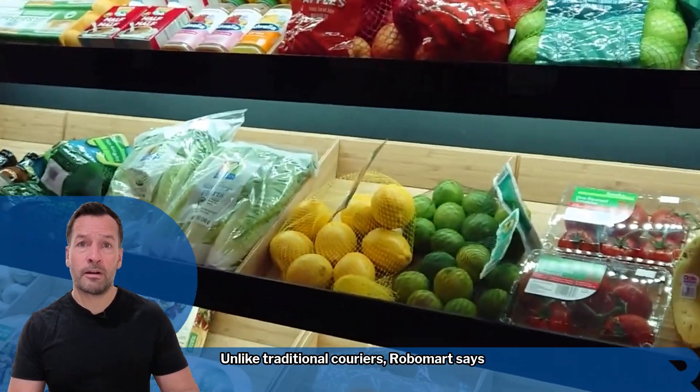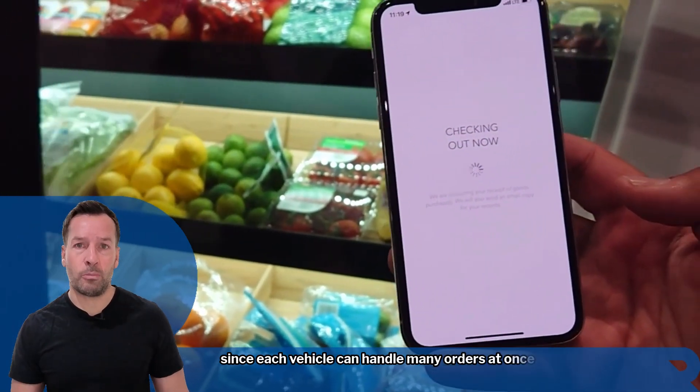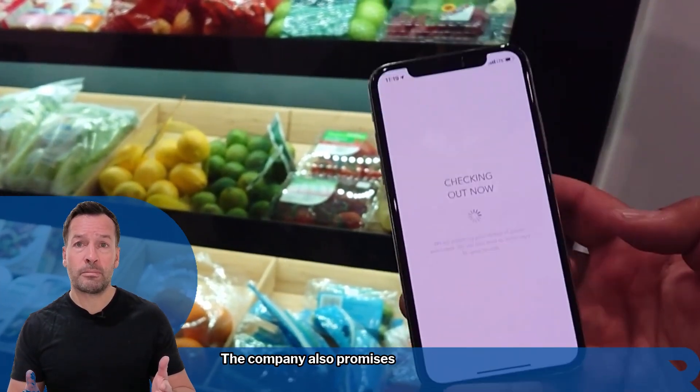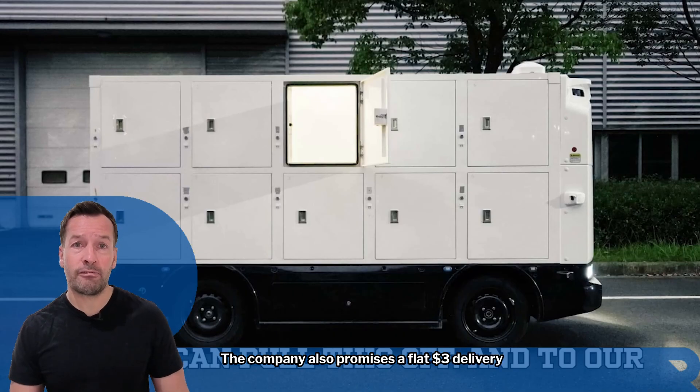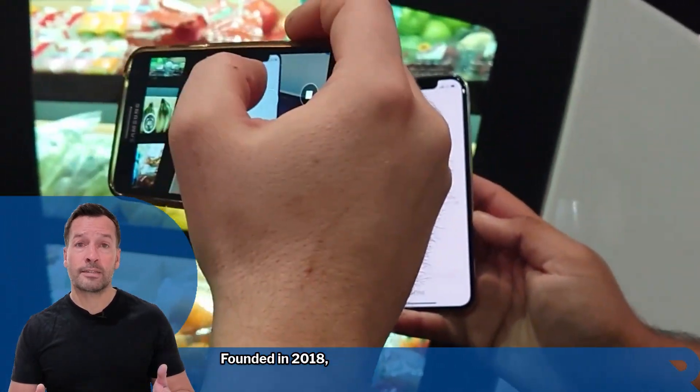Unlike traditional couriers, Robomart says the model cuts fulfillment costs up to 70%, since each vehicle can handle many orders at once. The company also promises a flat $3 delivery fee with no markups, no service charge, and no tipping.